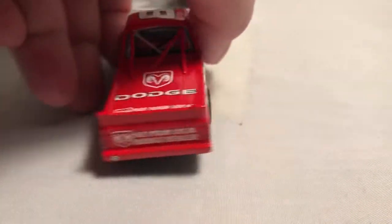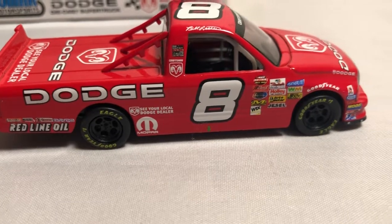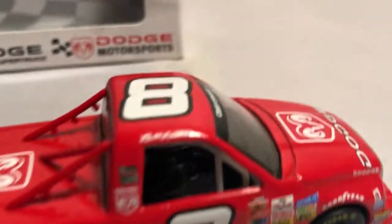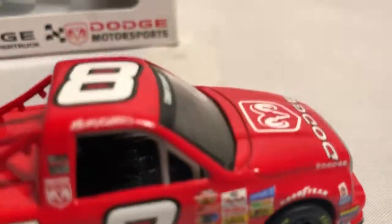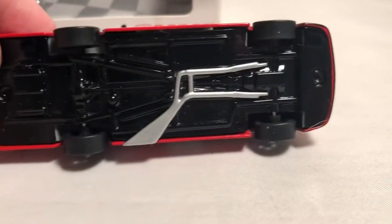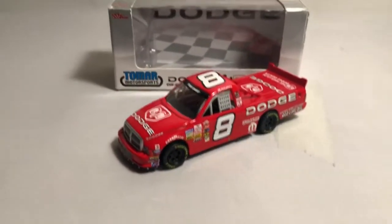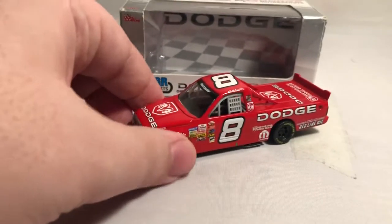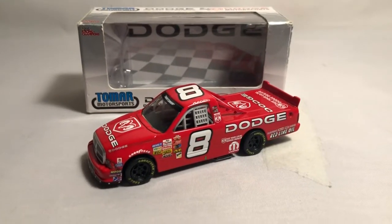The right side of the truck is exactly the same as the driver's side. There's your interior detail. Looking at the bottom, it features a black chassis, rubber tires, exhaust detail — it's a really nice little truck. They also made this in 1/18th scale along with this 1/43rd.